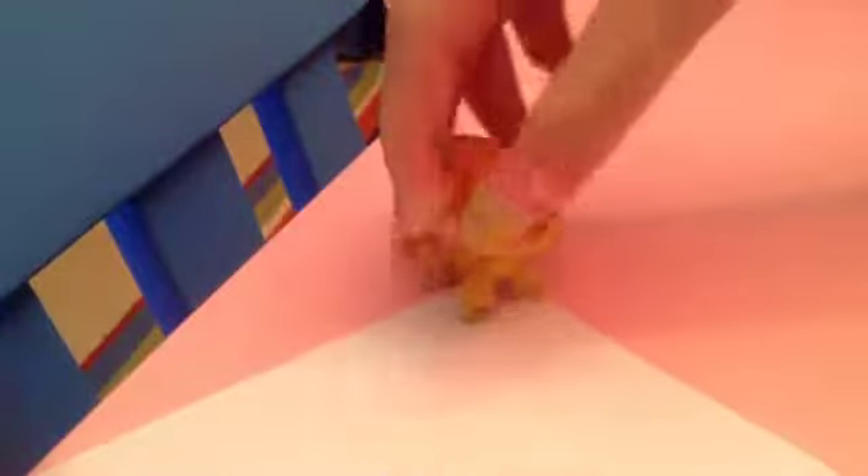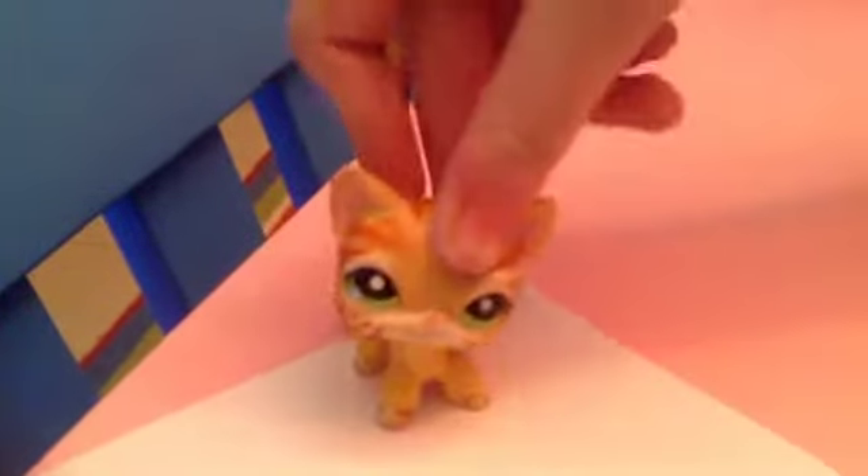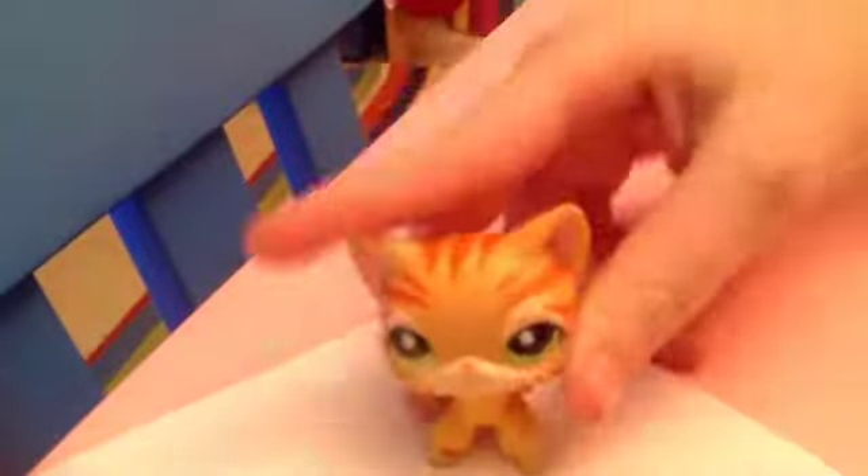Number three is this really adorable short hair cat, which Naya got for Christmas a long time ago — it's a memory. Its head is wobbly and it has some chips, but she doesn't care about that at all.